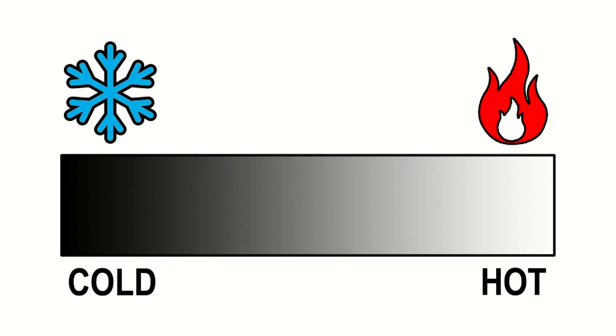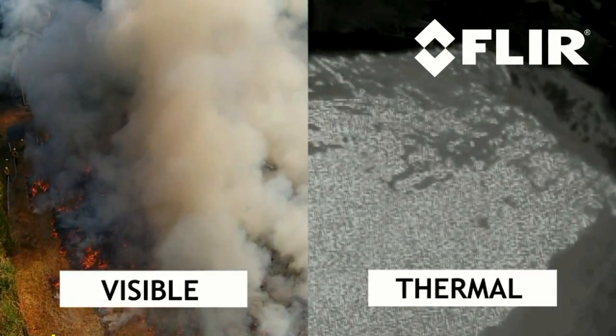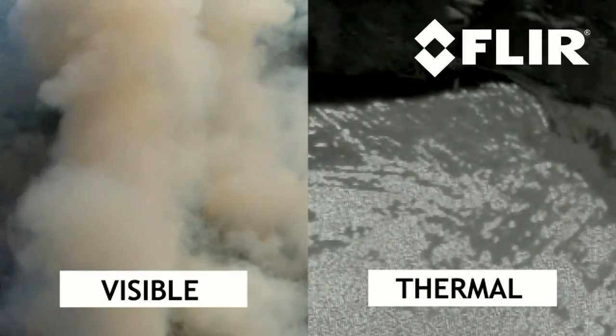By default, the coldest object in the frame is black, the hottest object is white, and 256 shades of grey represent temperatures in between. The camera dynamically assigns different levels of grey to different temperatures in order to render the best possible image. As a result, it isn't possible to determine the actual temperature of an object in the frame based on the grey level assigned to it — only whether it is hotter or cooler than the objects around it. Because the FLIR sees heat instead of visible light, it can see through visual barriers like smoke.